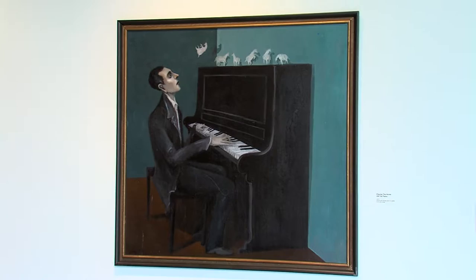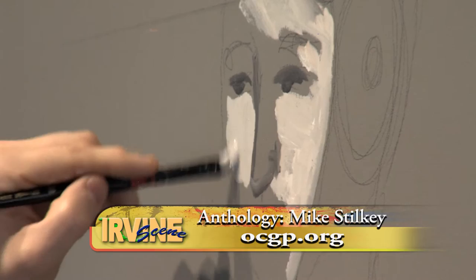To see Mike Stilke's traveling works of art before they take flight on their next adventure, you can come to the Great Park from now through April 10th. For Irvine Scene, I'm Jacqueline Twagg.